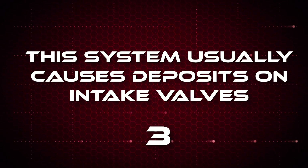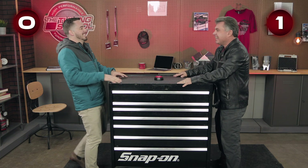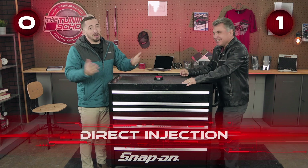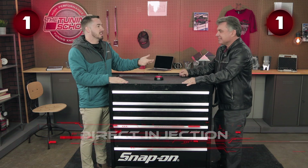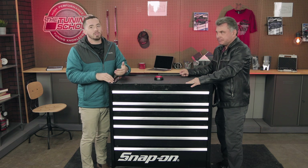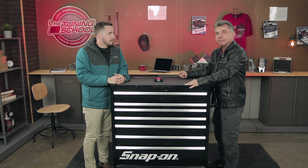This system usually causes deposits on intake valves. Direct injection. Direct injection is going to naturally have more deposits on the intake valves because on a port injection car, that fuel flowing across the valve is going to keep it a lot cleaner. When you have a direct injection setup, a common issue we're finding is you get dirty intake valves — carbon buildup. That's just reality.